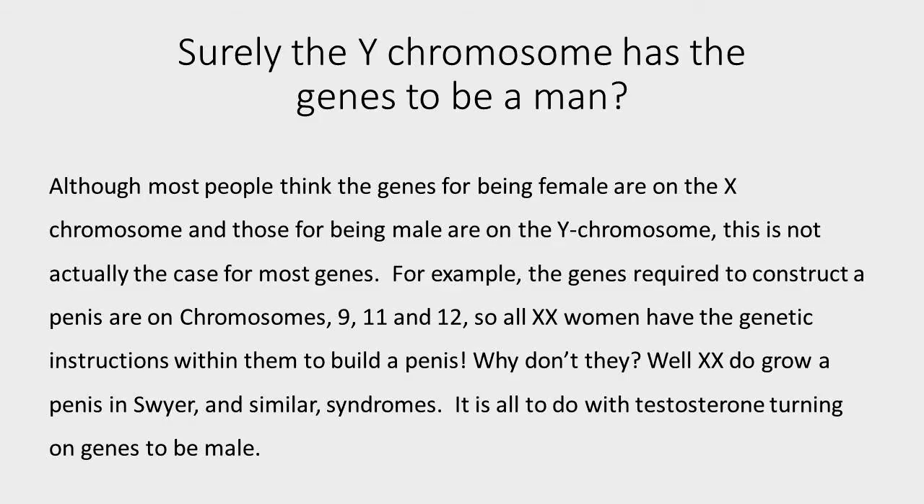Although most people think that the genes for one sex or another are on the X and Y chromosome, this is actually not the case. A good trivia question, for example, is: what chromosomes contain the genes to build a penis? Most people would say, surely it's the Y chromosome. But it's not. It's chromosomes 9, 11, and 12. So every single XX woman out there has the genetic instructions to build a penis.